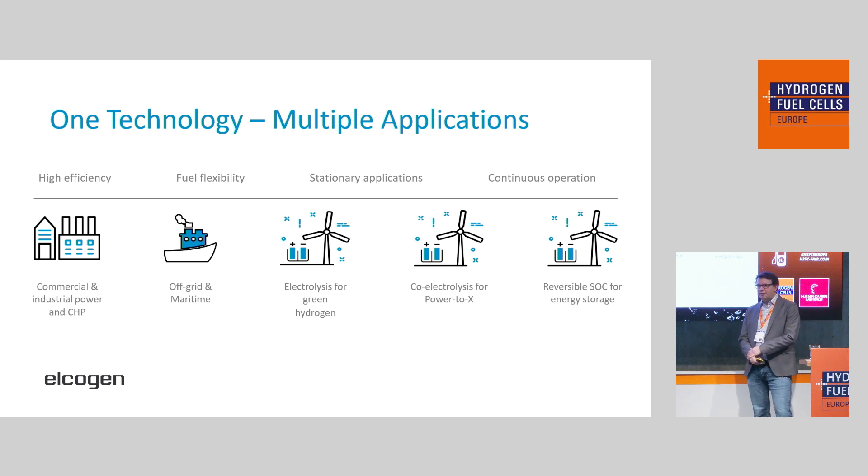If we look into electrolysis, of course, it's hydrogen production because of the low energy consumption. It integrates very well with existing industrial processes where you already have high temperatures available. There is definitely interest also in the co-electrolysis field where you make synthesis gas with the stack directly. And we also see, due to the reversible nature of the technology, quite a few projects where hydrogen is used for energy storage and then goes through the same stack again to make electricity.